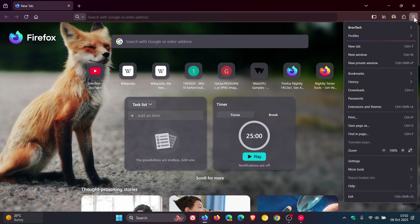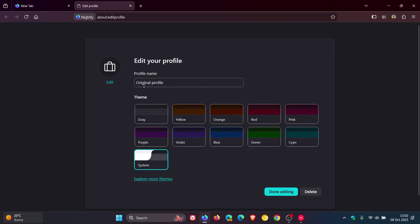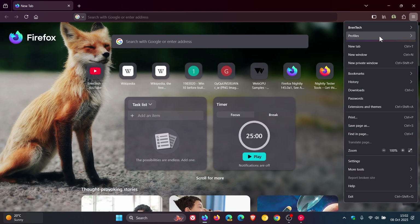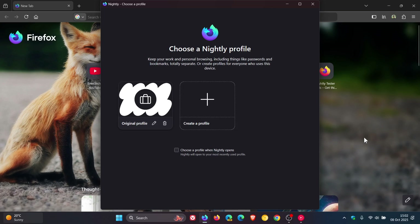Now, just a quick recap regarding profile management. If we head to our main menu and manage profiles, you can create a profile, edit or delete an existing profile, change the name, and give it a different theme. The nice thing about profile management, especially if you're using Firefox for both work and home, is that you can create two separate profiles each with its own history and bookmarks.